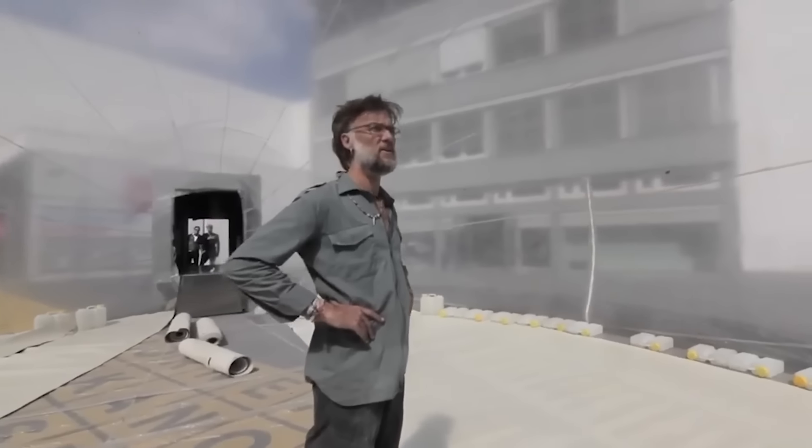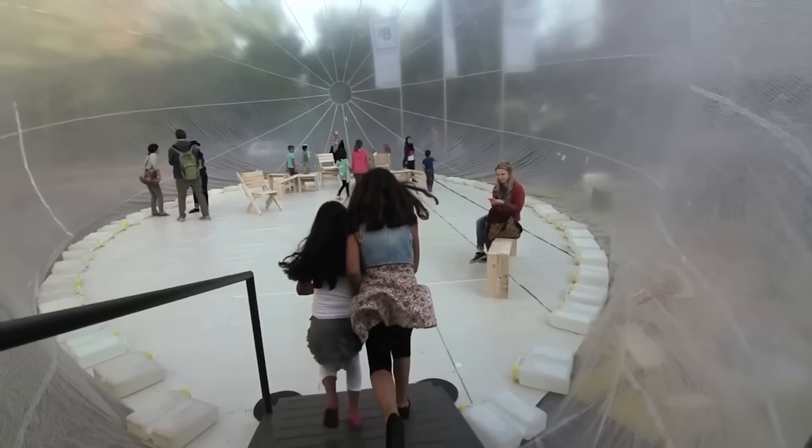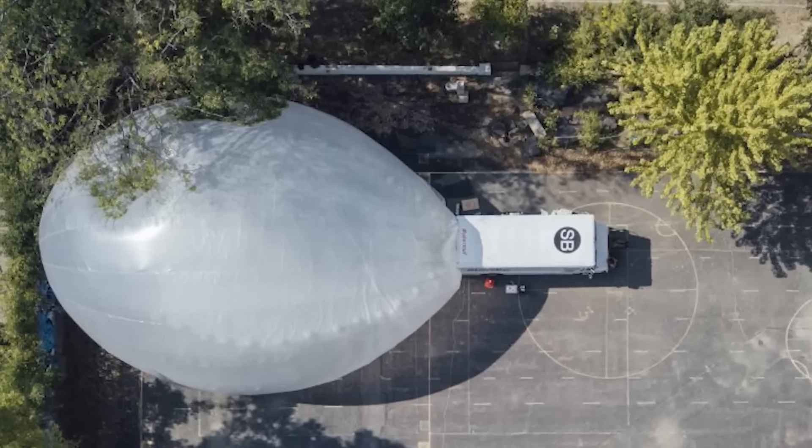Not amazed by those inflatable houses? Well, get ready for something even more astonishing: the Space Buster. It's a pavilion on wheels that travels through cities, pops out from the car, and magically turns into a blow-up common space.